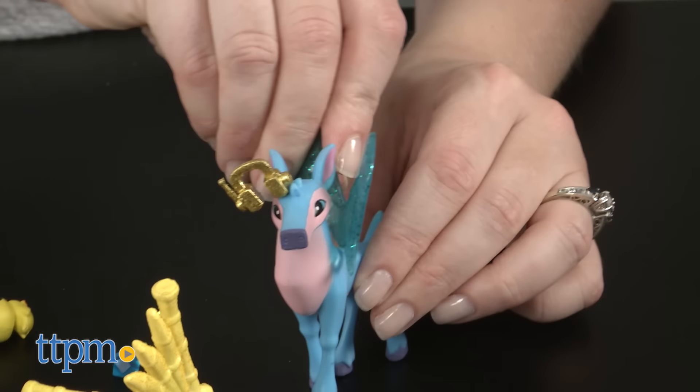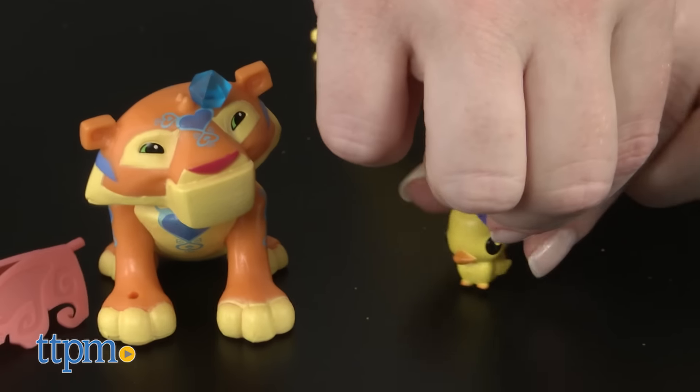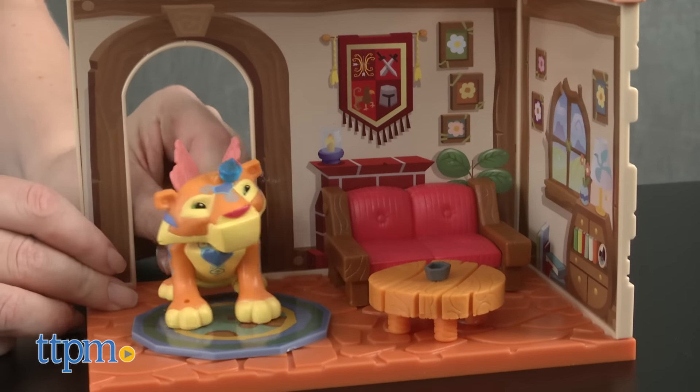You can also mix and match all of the accessories among all of the animals and pets for more unique looks. And when you're done playing in the real world, take the play back to the online world with the special codes included with each toy that unlock content in the online game.